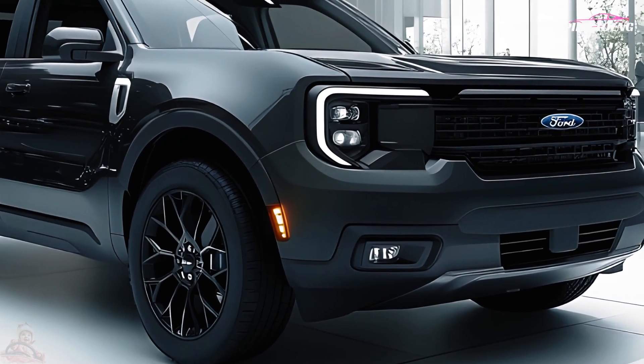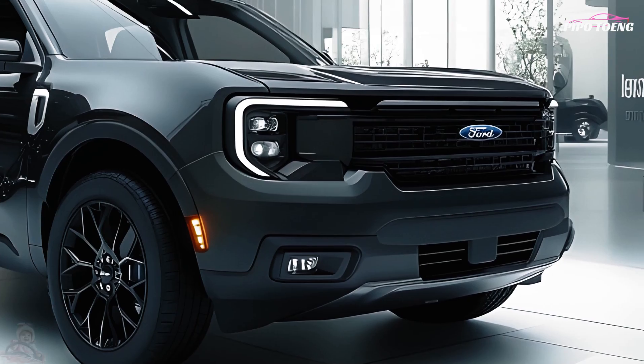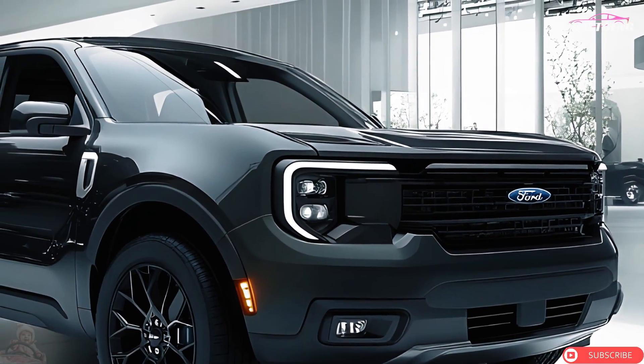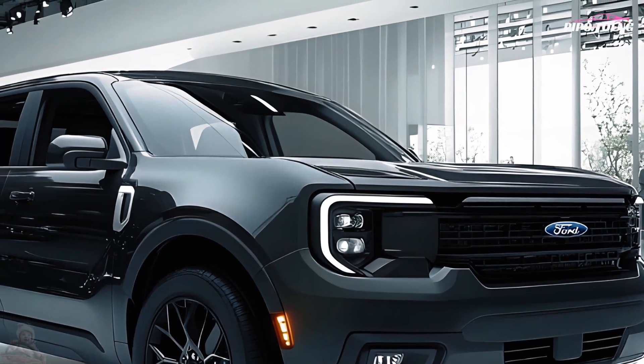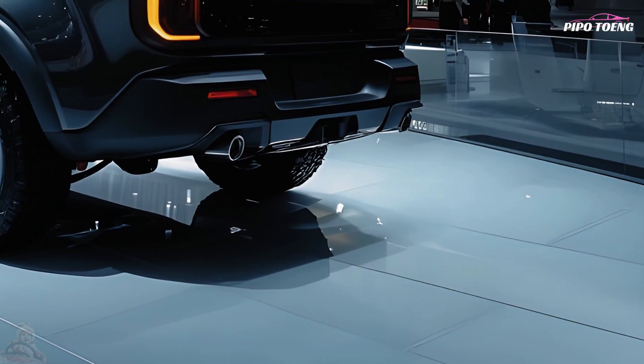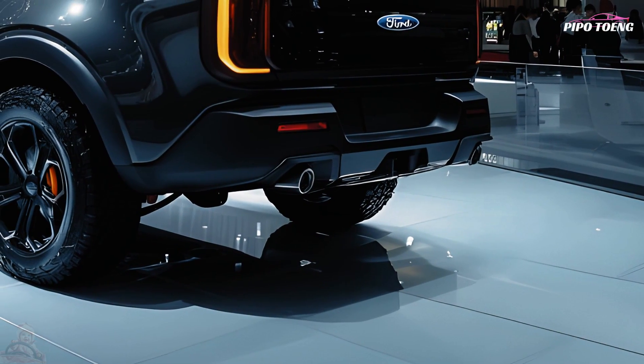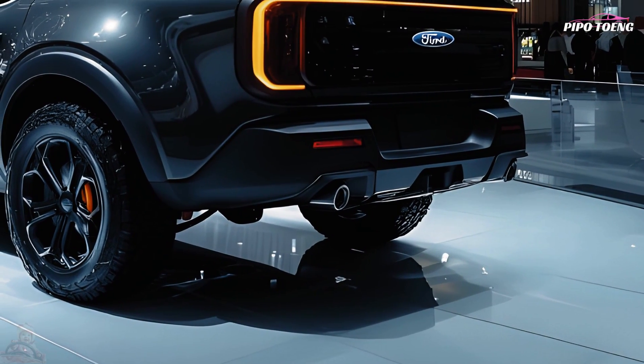The sporty gray Maverick boasts a powerful front grille, LED headlamps, and clean lines for an aerodynamic appearance. A 4.5-foot bed with multi-position tailgate and built-in storage makes it practical for hauling gear.